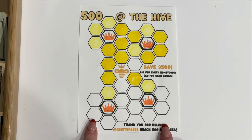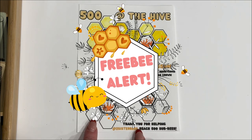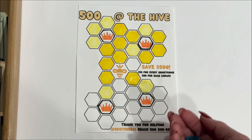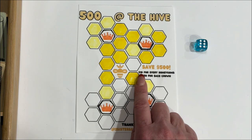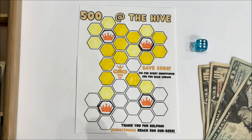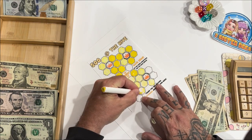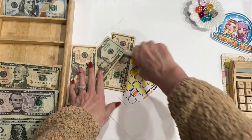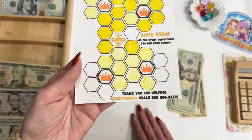Next is 500 at the Hive — this is a freebie game. If you click the link in the description below, you will find this game along with quite a few other free games to print and start playing today. I'm going to roll the dice to tell me how many honeycombs I'm going to color today. Six! Each honeycomb is worth $10, so that's going to be $60. I'm going to color in my six honeycombs. Now I have to come in and clean up Jason's mess — he did color in my honeycombs for me. Thank you, Jason.